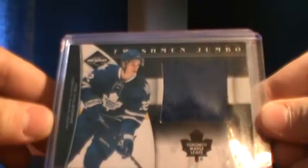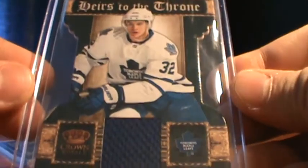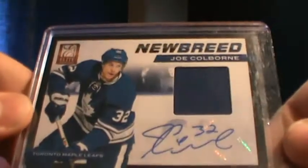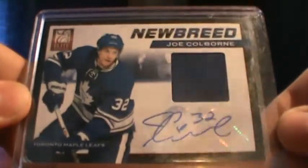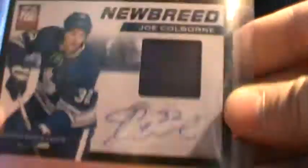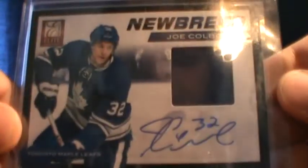These I'd only like to sell — these three Toronto cards, so they're only going to be for sale. Freshman Jumbo of Joe Colborne, and that's number 10 of 199. Here's to the Throne of Joe Colborne, that's not numbered. And this beautiful New Breed Jersey Auto of Joe Colborne — that's number 29 of 50, which is three off of his jersey number, but that's a nice card. Those three Toronto cards are only for sale.